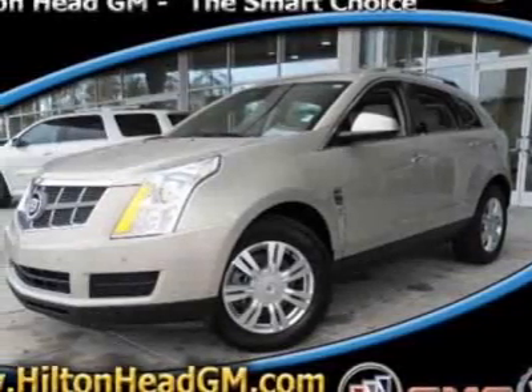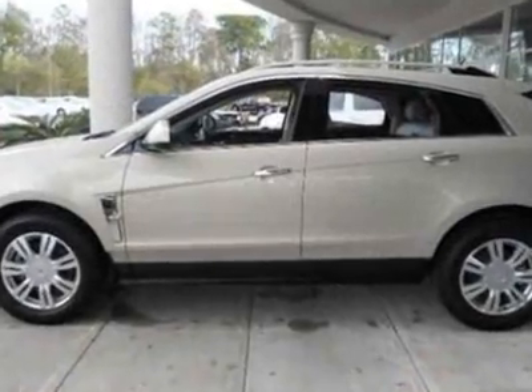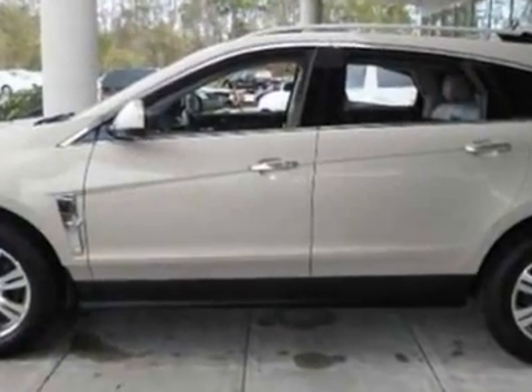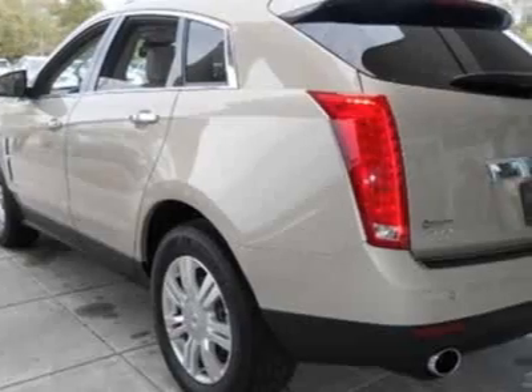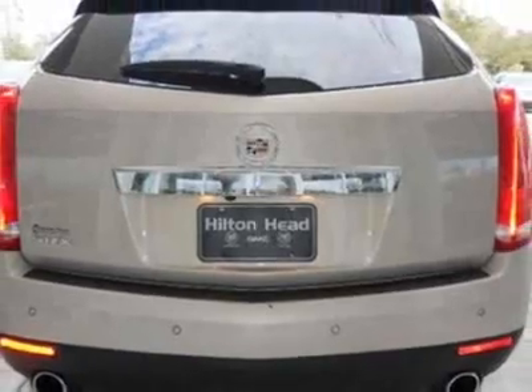Look at this 2011 Cadillac SRX. Carfax has certified this SRX as having one owner. This SRX has just under 22,000 miles. For your protection, this vehicle has a factory warranty.